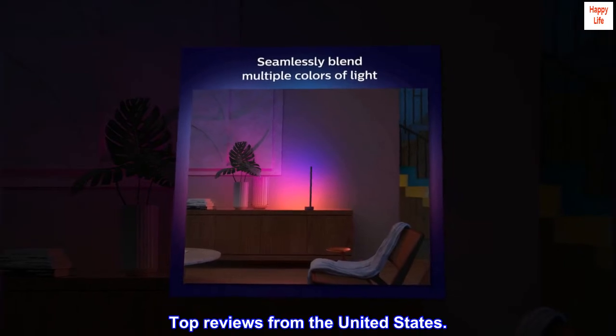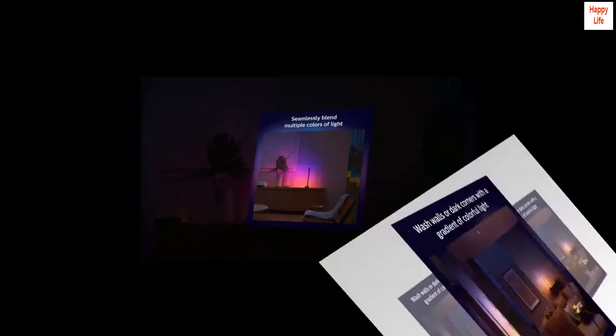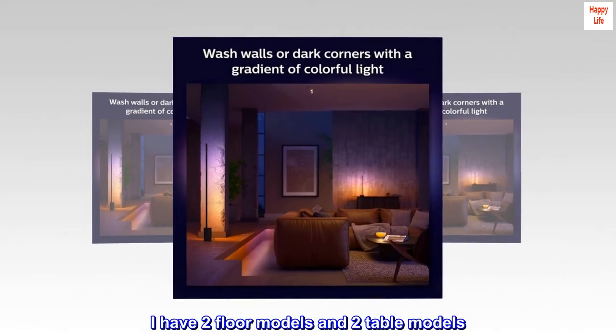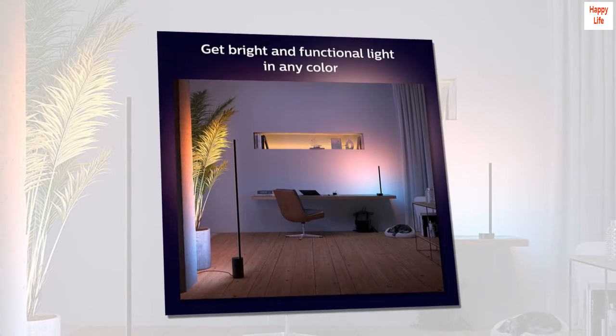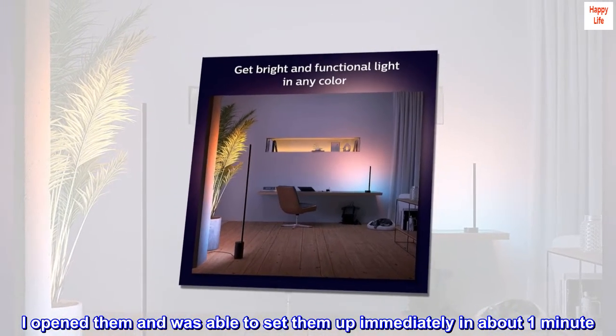Top reviews from the United States. Great lamps — I love these lamps. I have two floor models and two table models. This review is on the table model, which I just received. I opened them and was able to set them up immediately in about one minute. They are bright and look fantastic.